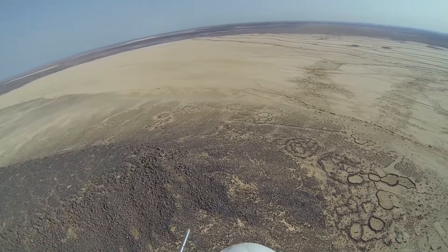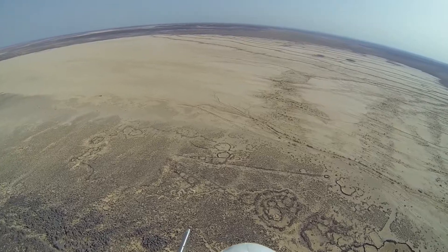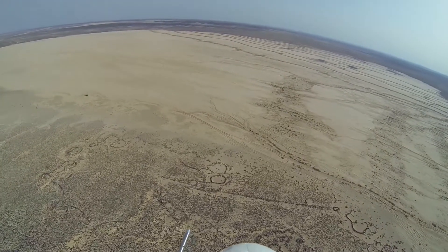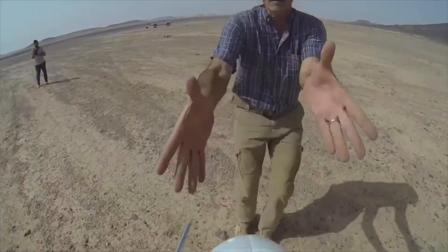We're also planning to do a larger scale survey using the drones in Wadi al-Qatafi. And from my perspective, as far as I know, this is the kind of thing that really hasn't been attempted archaeologically on a larger scale.